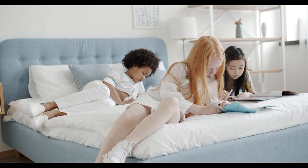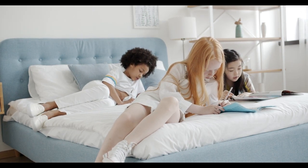Hey guys, in this video today I'm breaking down the top 5 best mattresses for teenagers.